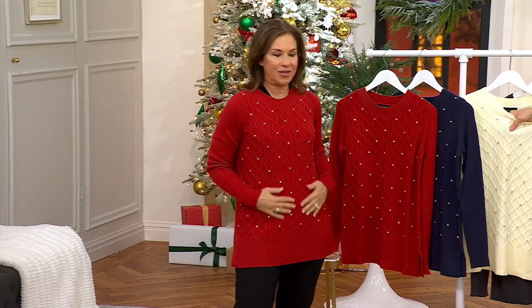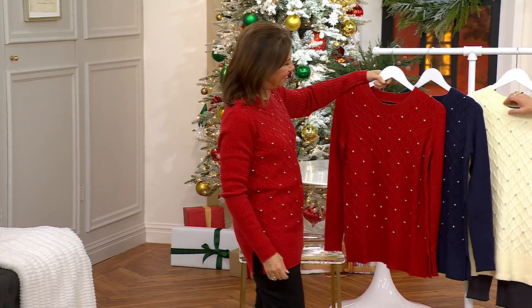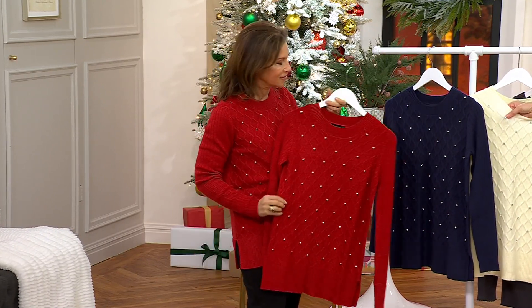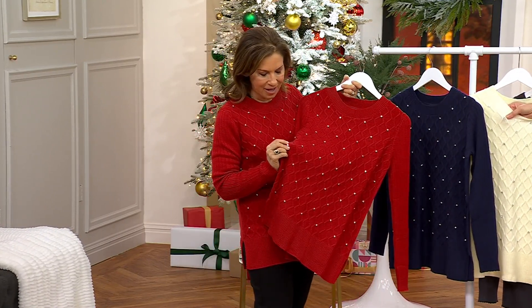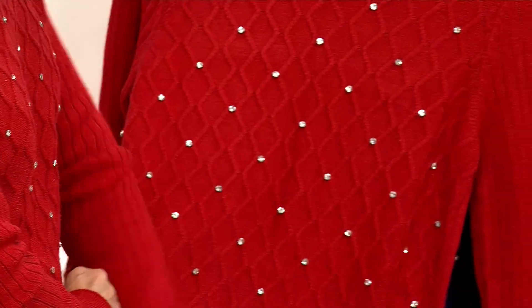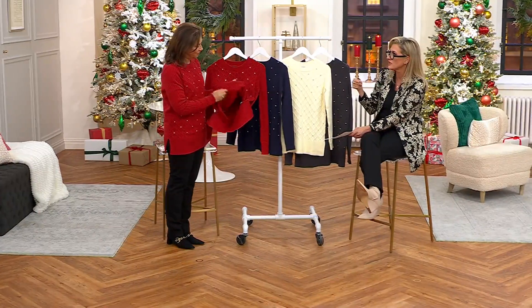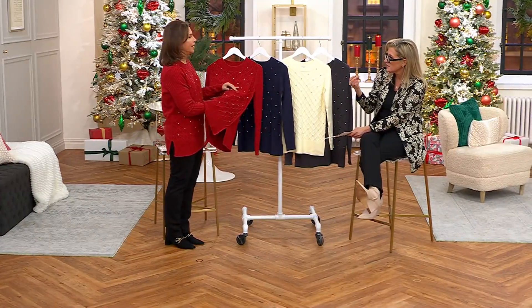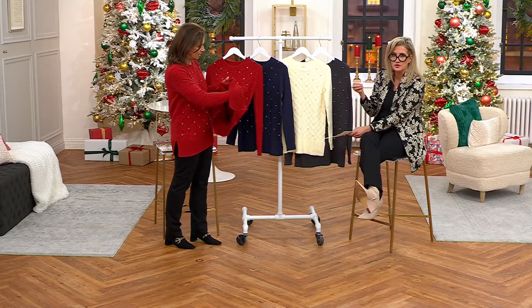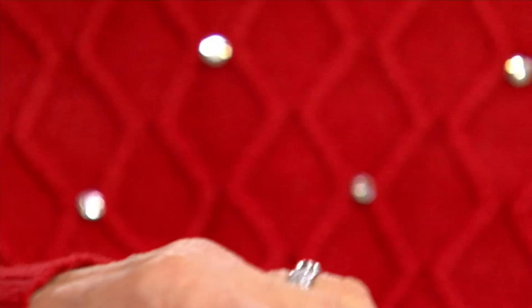The embellishments are all on the front, not the back. These are all prong-set gemstones - faux of course - sewn onto the sweater. When I say rhinestone it might sound like they're heat pressed on, but these are actually prong-set and sewn on for a little bubbling effect.